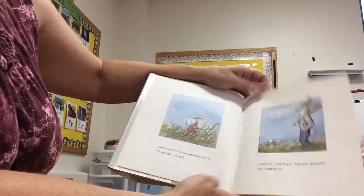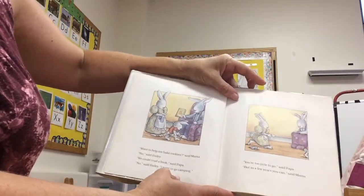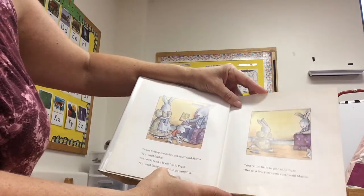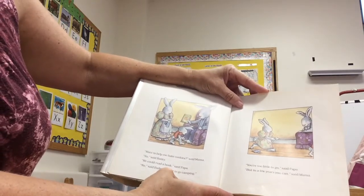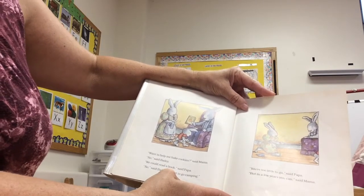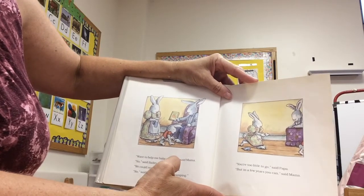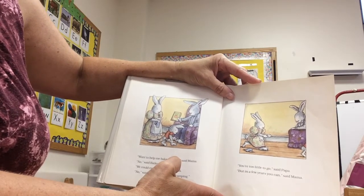"No," said Bailey. "Want to help me bake cookies?" said Mama. "No," said Bailey. "We could read a book," said Papa. "No," said Bailey. "I just want to go camping." "You're too little to go," said Papa. "But in a few years you can," said Mama.